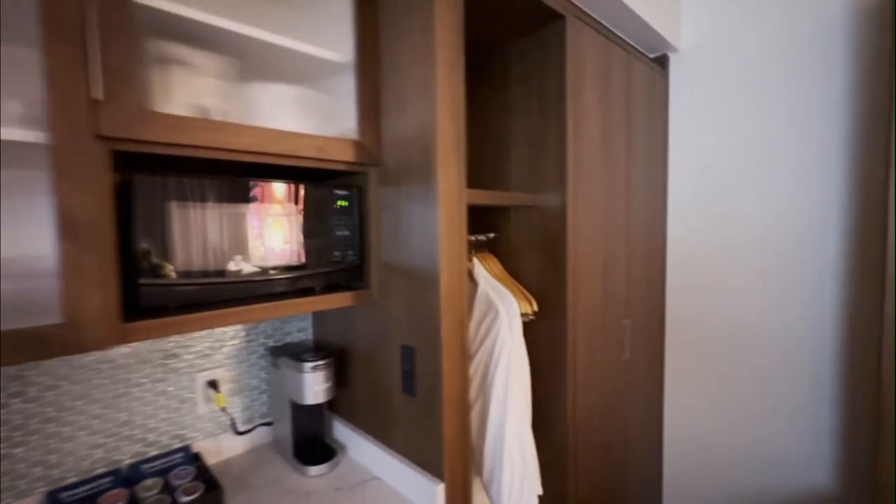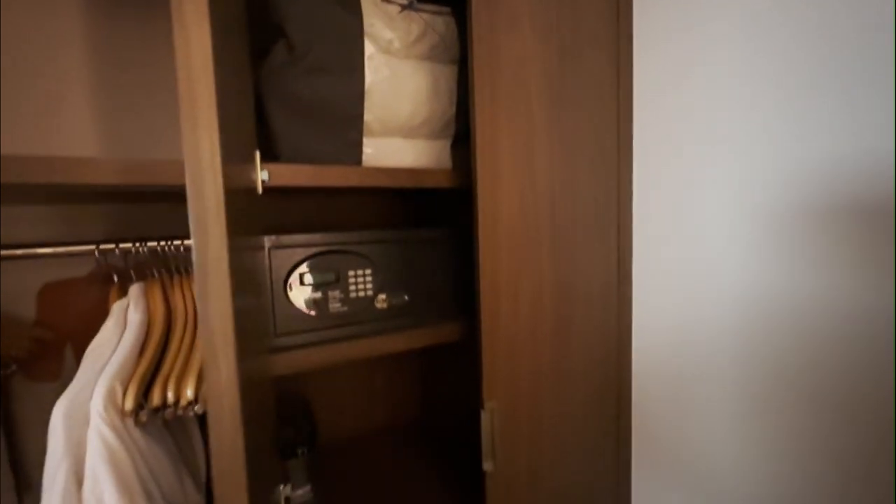The sleek white countertops provide ample preparation space. The room's storage solutions are equally impressive, with a well-appointed closet featuring wooden hangers, plenty of shelf space, and an in-room safe to secure your valuables.